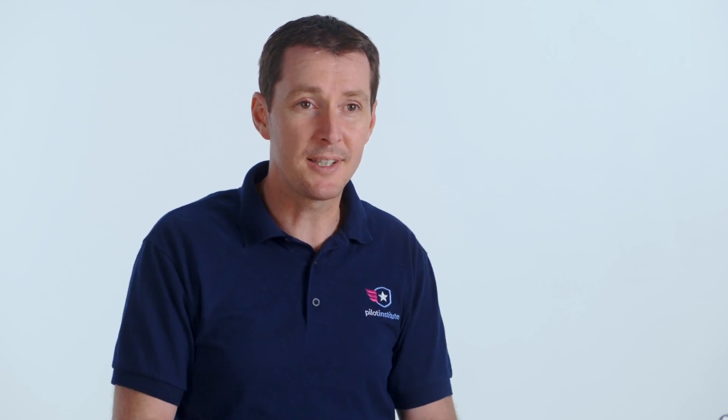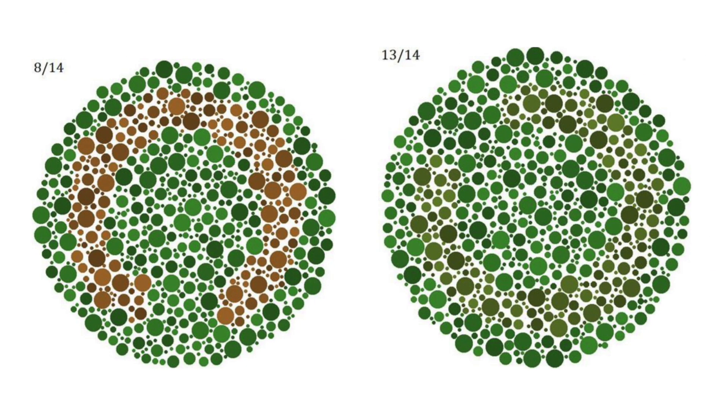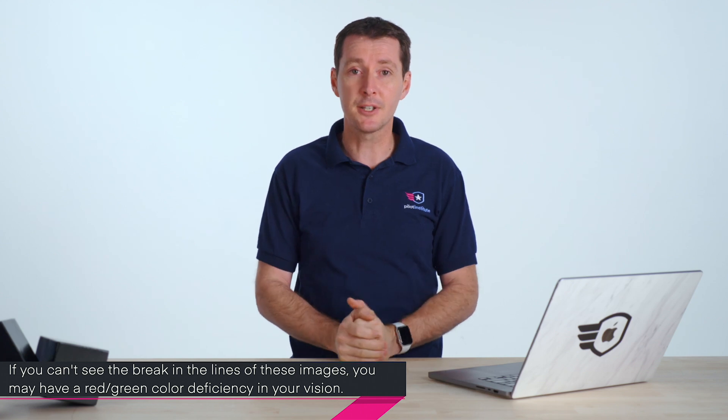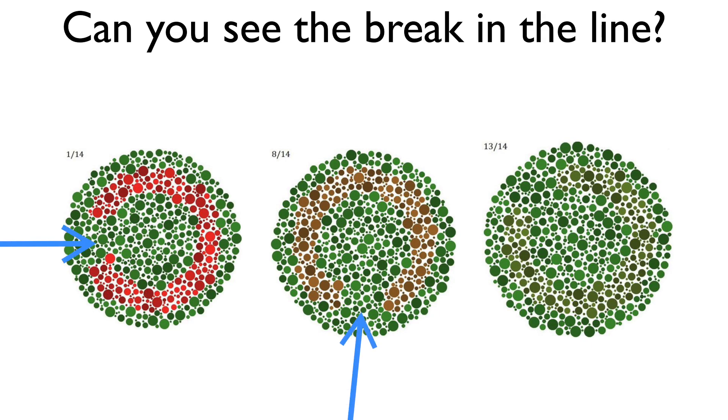Let's do a quick test. Can you actually see the gap in the lines? There's a break in one of these lines. The one on the left and in the middle are pretty obvious, but the one on the right is a little more difficult. If you cannot see the difference between these lines, chances are you have some kind of red-green deficiency, and you might want to go see someone for your vision. Here's where the breaks in the lines are located.